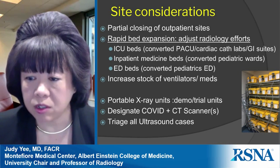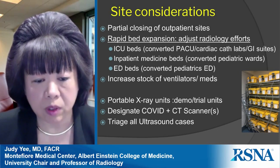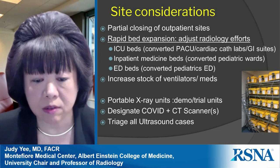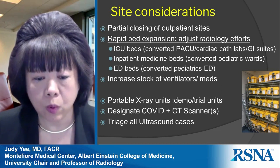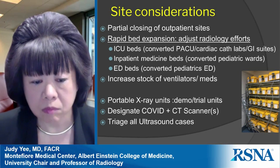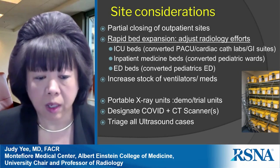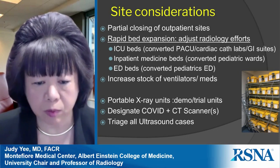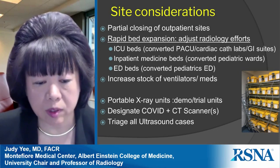For radiology specifically, we quickly realized we needed additional portable X-ray units — we didn't have enough for all sites and the large number of inpatients. We were fortunate to have close vendor partnerships providing demo and trial units at no cost. We initially designated specific CT scanners for COVID-positive patients, but because we had so many infected patients, all CT scanners and imaging equipment had to be treated as COVID-positive.